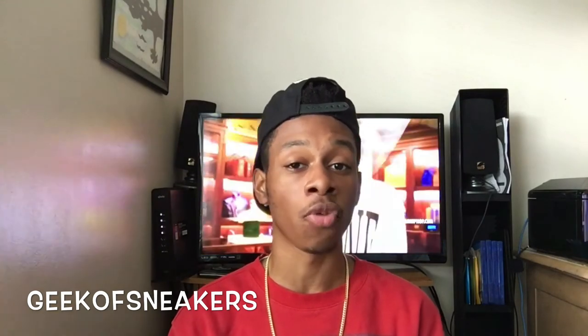Another honorable mention I want to give are the Space Jams. When I originally saw them, I thought the colorway was nice, but the high patent leather I just really did not like. But after seeing a couple pictures online and seeing the on-feet looks, it really started to grow on me. Unfortunately it's not on my top 10 list, but it is something I wanted to mention and briefly talk about.